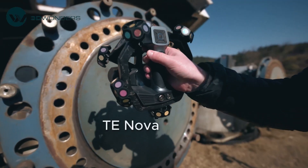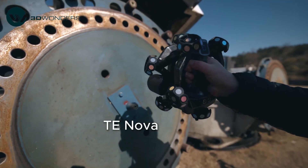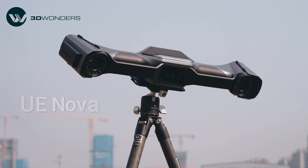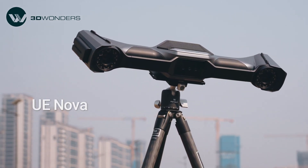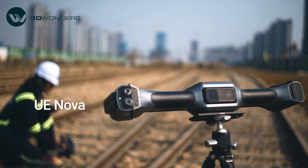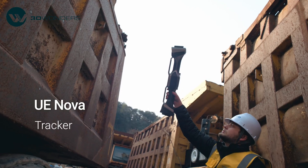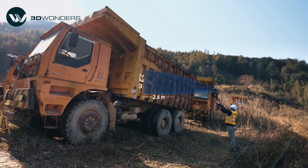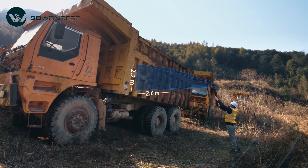For detailed scanning, TE Nova offers a focused field of view, capturing fine details with precision. For larger projects, UE Nova takes performance to the next level. More than just a tracker, UE Nova is a handheld laser scanner with an ultra-wide 2.6 by 2.2 meters field of view — the largest in handheld scanners.